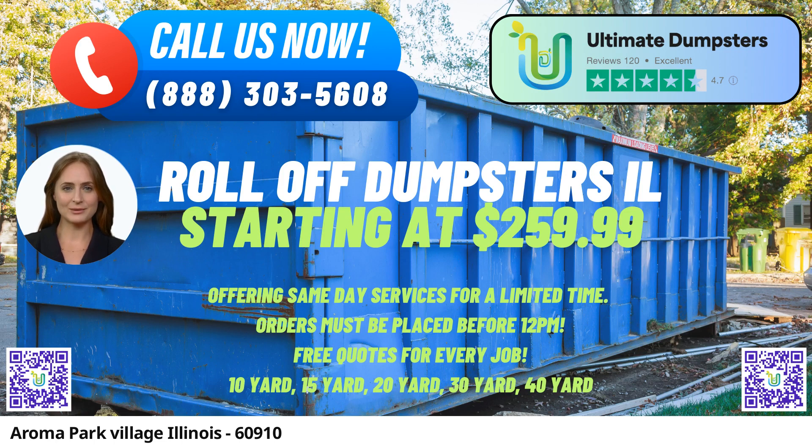One of the standout features of Ultimate Dumpsters is our 4.5-star rated reputation. This reflects the trust and satisfaction our customers have experienced through our top-notch services. We strive to maintain this reputation by sourcing dumpsters from the best and cheapest local providers, guaranteeing high-quality and affordable solutions.